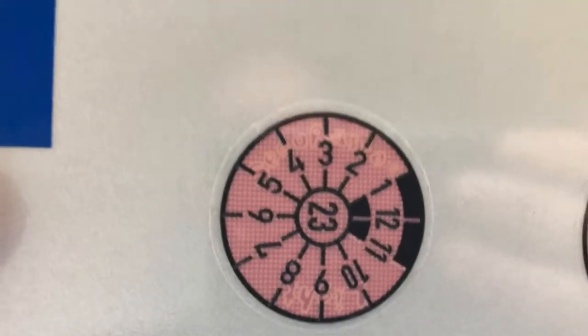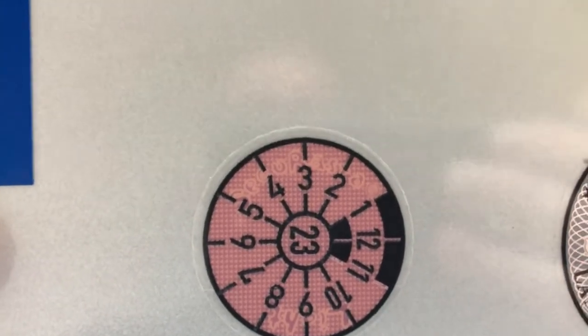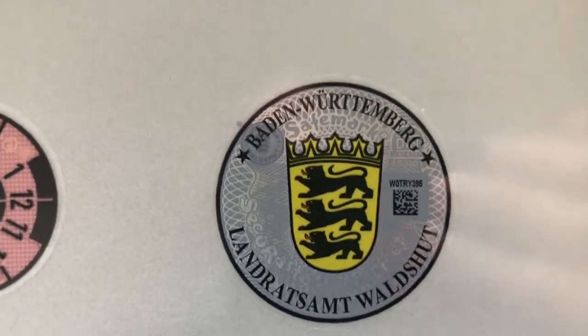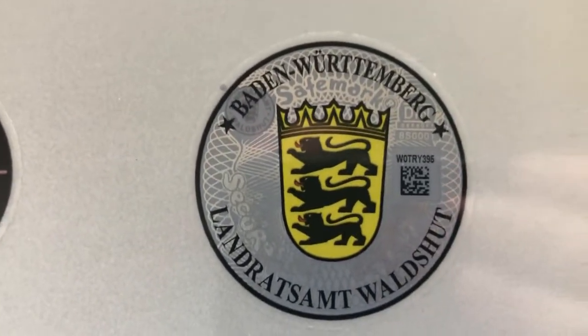This is for the MOT. My first one is due in two years' time. As you can see, it's pointing straight up on the three, so that's March, and the year in the middle is 2023. This badge is the state badge — State of Baden-Württemberg and the district of Waldshut.